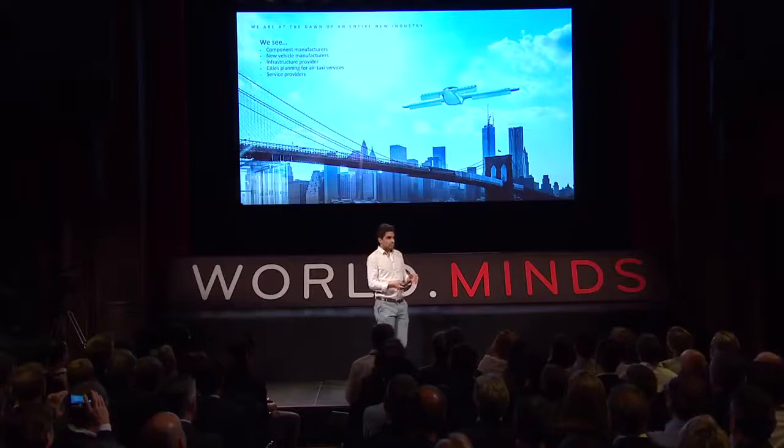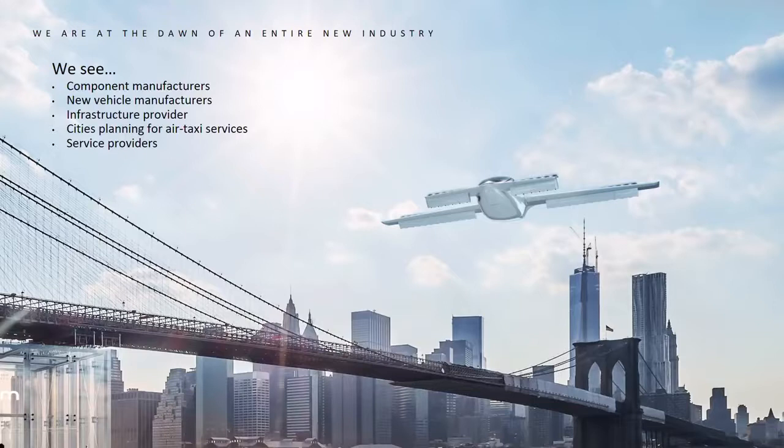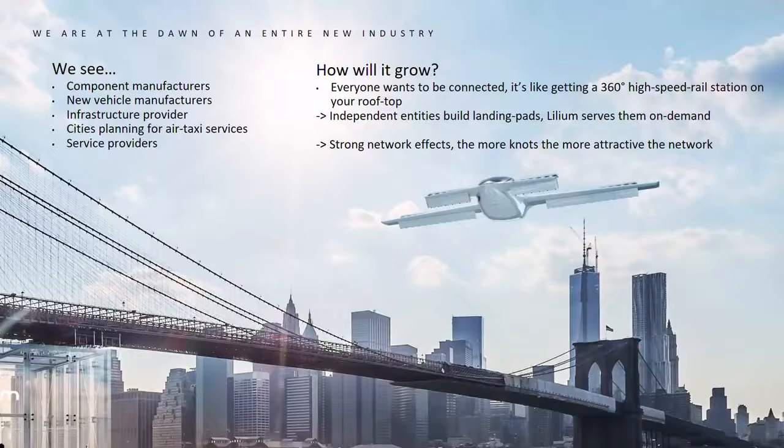We really think we are at the dawn of a new industry, and that's what we already see growing right now. It's not just Lilium building up that industry — there are component manufacturers, new vehicle manufacturers, infrastructure providers, cities approaching us from all over the world, and new service providers. Our approach is that we will seed a network, and it will grow by itself from that point on, because everyone wants to be connected. It's like having 360-degree high-speed rail just on the rooftop of your building.